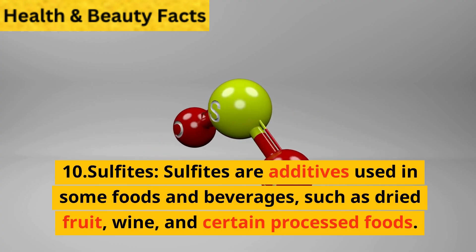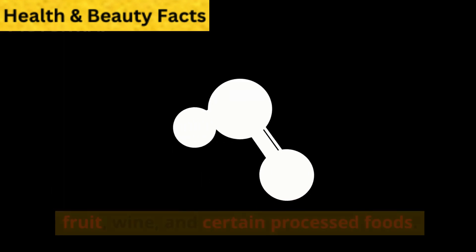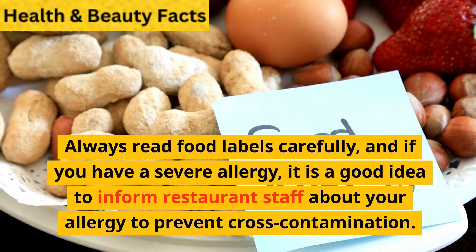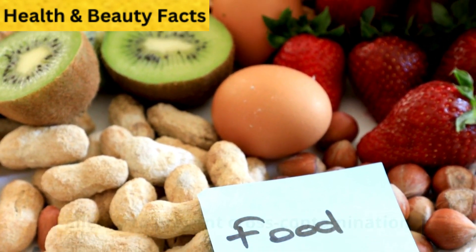Sulfites. Sulfites are additives used in some foods and beverages, such as dried fruit, wine, and certain processed foods. People sensitive to sulfites may experience an allergic reaction. Always read food labels carefully, and if you have a severe allergy, it is a good idea to inform restaurant staff about your allergy to prevent cross-contamination.